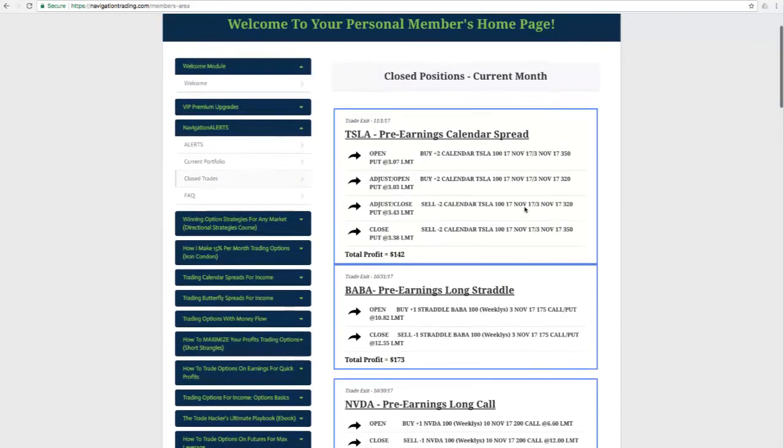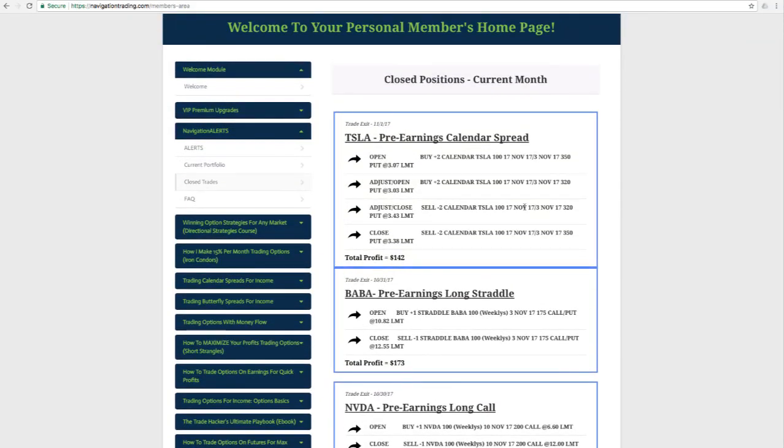If you're interested in receiving all the alerts — the entries, the adjustments, and all closing trades via email and text message — go to our site, NavigationTrading.com, and click on Navigation Alerts. We're still running a special: you can check it out for a two-week trial for just $7. I hope everybody has a great November trading, and we'll talk to you next month.